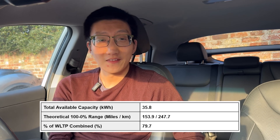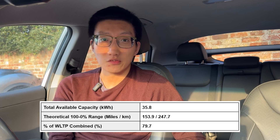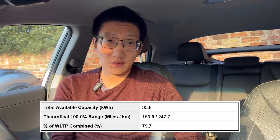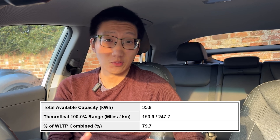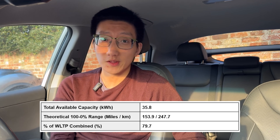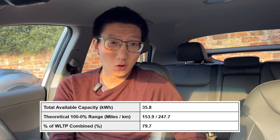Based on this, we get a 100% down to 0% theoretical range of 153.9 miles, which is around 79.7% of the WLTP total. That's actually pretty good given that we're talking about winter conditions, at least in the UK, and I tried to maintain motorway speeds where I could. That is actually not bad at all.